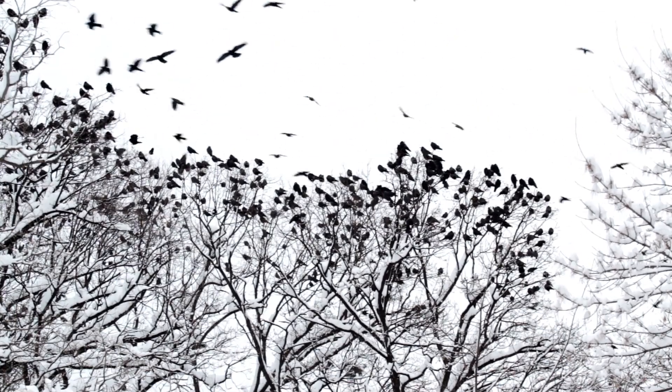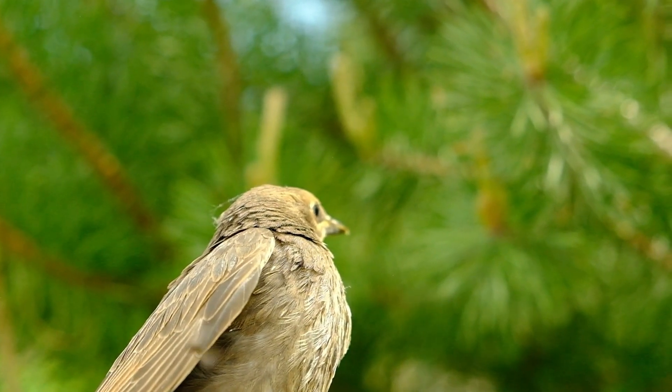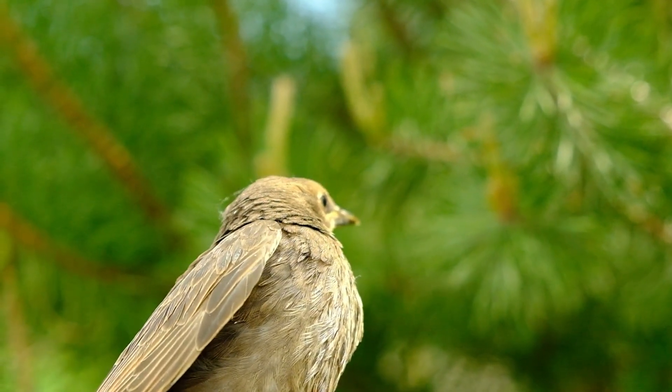Feathers can even help birds communicate. When a bird puffs up or fans its feathers, it sends a special message to other birds.